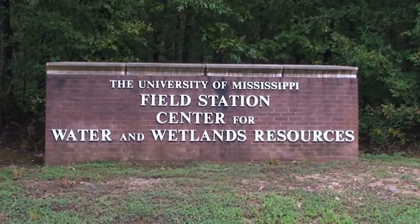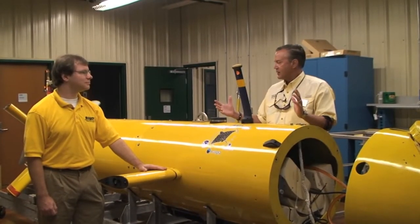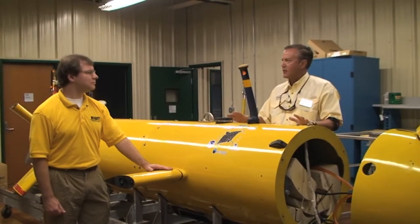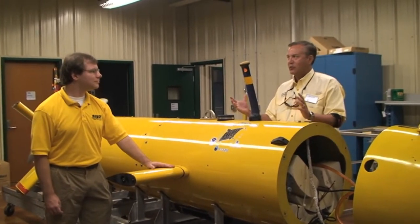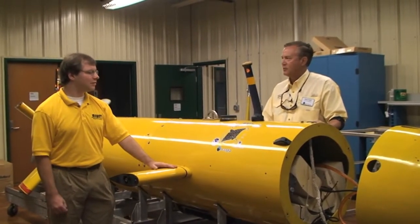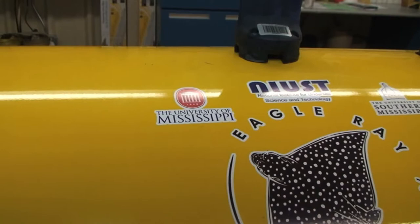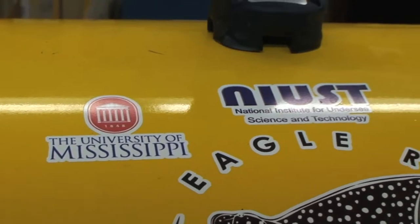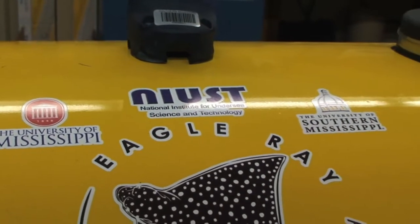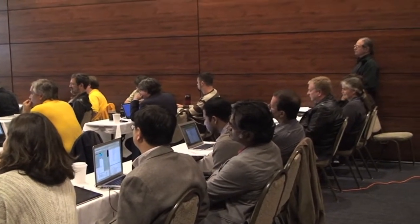We're at Ole Miss standing in front of the Eagle Ray AUV. This team is called NIUST, the National Institute for Undersea Science and Technology, a partnership between the Universities of Mississippi and Southern Mississippi. The EcoGIG Consortium is run here at the University of Mississippi but involves scientists all over the country, combining their skills to work together on this project.